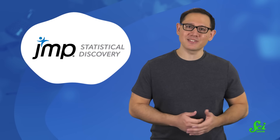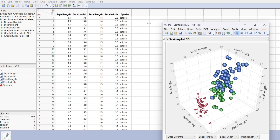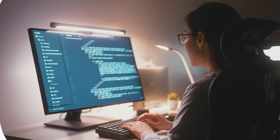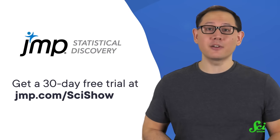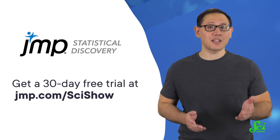Thank you to JMP for supporting this SciShow video. At SciShow, we believe that education is a human right, and JMP is right there with us as software based on the idea that statistics should be accessible to everyone. JMP was designed with scientists and engineers in mind, but it's ideal for anyone solving problems with data. The software is jam-packed with tools for data preparation, analysis, graphing, and so much more, making it easy to go from raw data to meaningful analysis in just a few clicks with no coding required. Plus, JMP integrates R, Python, and SQL support for smooth analytic workflows — it basically doesn't matter what kind of file your data is coming from or what coding language you're working with. JMP works with the systems you already have in place, and offers a 30-day free trial for anyone, anywhere. Go to JMP.com/SciShow, and thank you for watching.